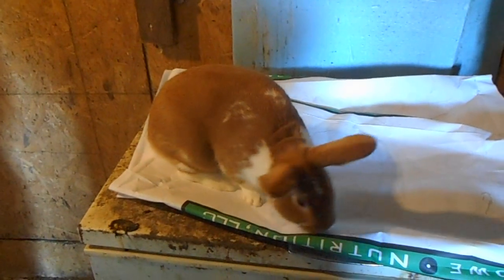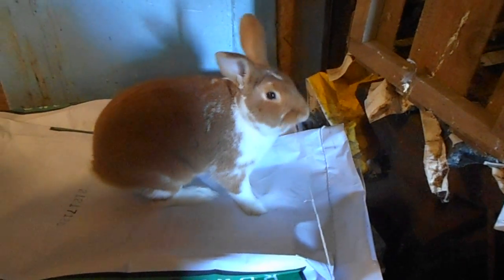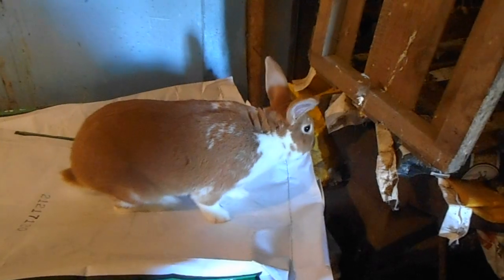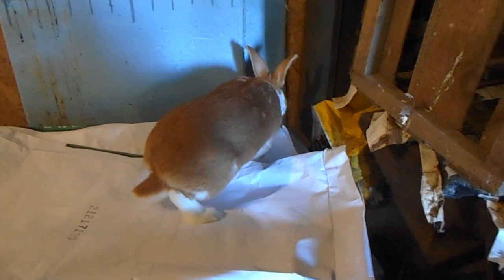This is Kane. He's newer to our rabbitry — we got him from a breeder in Ada. He is a red, broken New Zealand. Beautiful boy. We just started using him, so it's yet to be seen exactly what he's going to produce. But as you can see, he looks a lot like Banjo — he just has more white. Non-related, obviously, to the doe that you're naming.